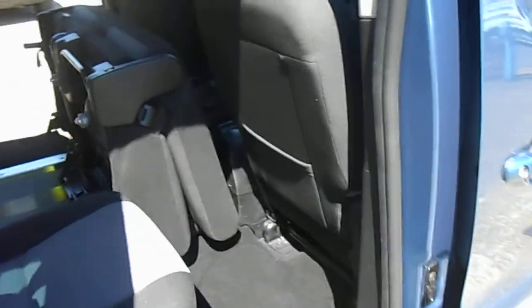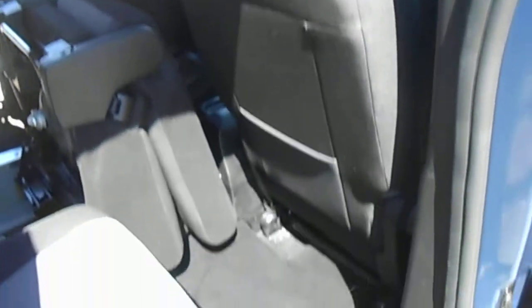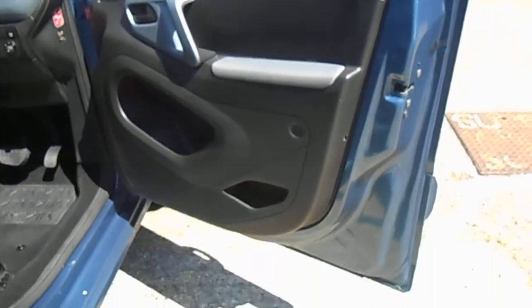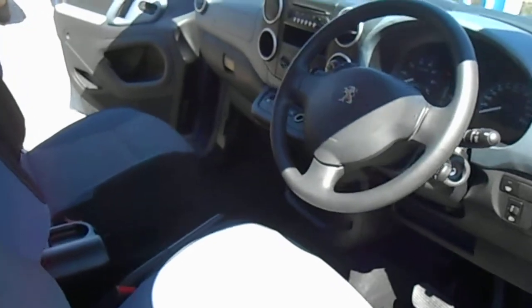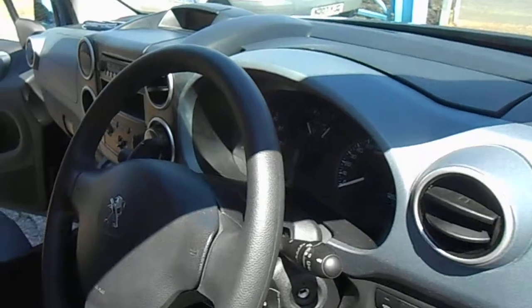It's a lovely car — lovely interior, very well looked after and well maintained. It's got a main dealer full service history. Everything about Motability vehicles — that's why we buy them from Motability, we can guarantee the mileage. This one's only done 20,000 miles on a 2013, so seven years old and it hasn't done many miles at all. We can guarantee those miles for you, so you haven't got to worry.